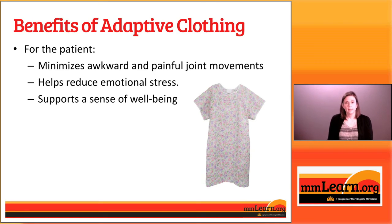Another benefit of adaptive clothing is that it helps reduce emotional stress. There are a variety of reasons why dressing can be stressful. Somebody may become very frustrated because they used to know how to put a button through a buttonhole and now they can't get their fingers to make it work. For people who are frustrated because they can't put their shoes on, button their shirts, or put a shirt on over their head, that can be really frustrating and cause a lot of stress.